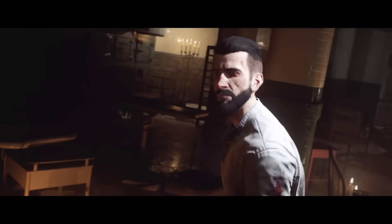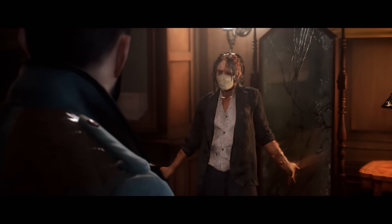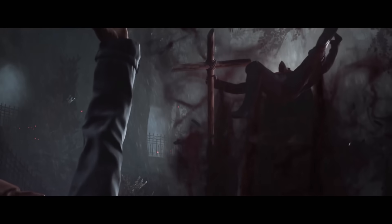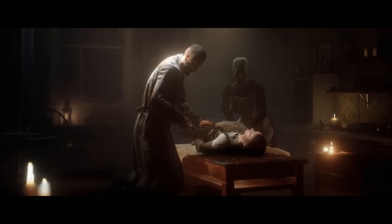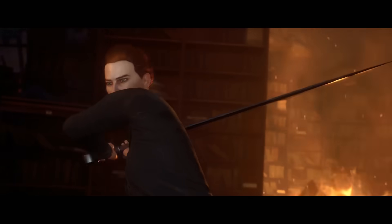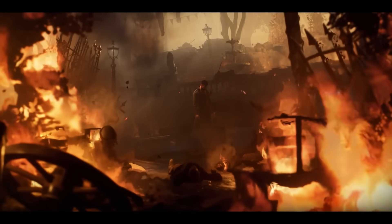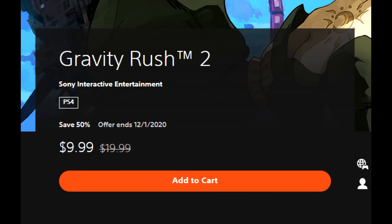Vampyr is 75% off for $9.99 — another game that caught me by surprise, done by Dontnod Entertainment. The gameplay leaves a lot to be desired, but the narrative is really strong, the voice acting is great, and the atmosphere is done really well. They also added a story-based mode where if you just want to go through the game enjoying the narrative you can do that, which makes it much more enjoyable. For $9.99 I think it's a really good pickup.